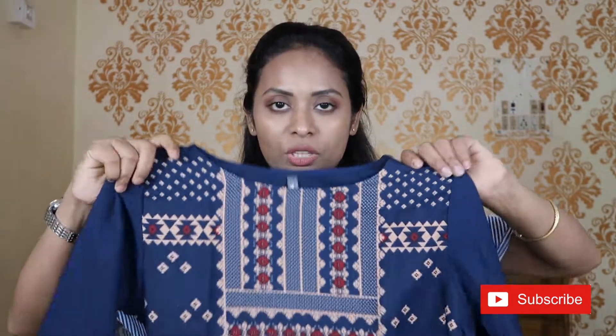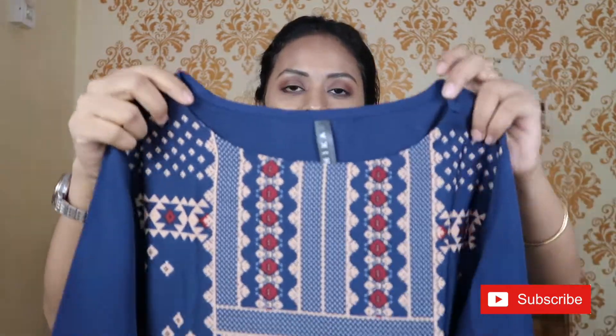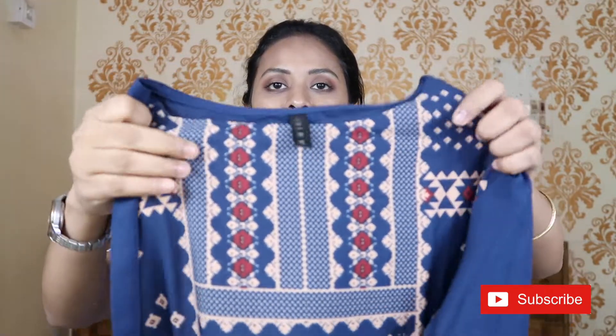Now I will show you what you can get in ₹300. This is a plain blue shirt with a round neck. This is the Vamsi brand. It has a 3/4 sleeve and its actual price is ₹999 but I got this for only ₹299. This is an A-line shirt and its length is good. Its material is not cotton but it is very comfortable and very lightweight. You can easily wear it for college. You can also wear this shirt with ankle-length leggings or maroon color leggings and it will look better.